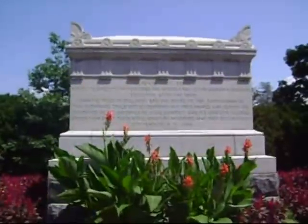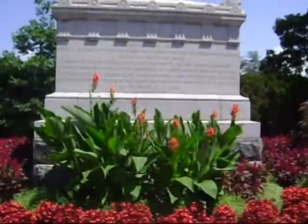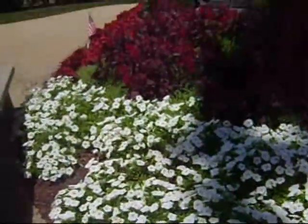The tomb of the unknown Civil War dead sits nearby Arlington House. It contains the remains of 2,111 unknown soldiers. They are the first unknown soldiers buried at Arlington National Cemetery.